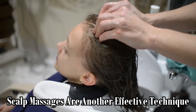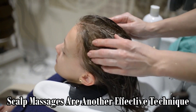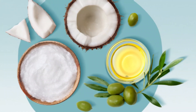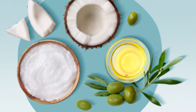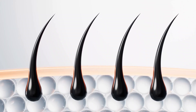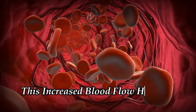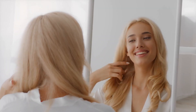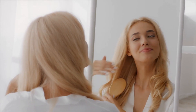Scalp massages are another effective technique for banishing dandruff. By gently massaging natural oils like coconut or olive oil into the scalp, you can improve blood circulation and stimulate hair follicles. This increased blood flow helps to deliver essential nutrients to the scalp, promoting healthy hair growth and reducing the risk of dandruff.